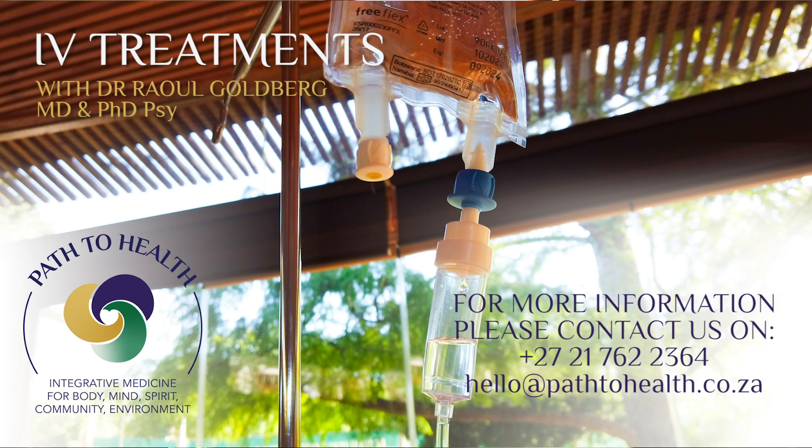Thank you for listening and if you have any questions or wish to make an appointment, please contact us at the following number: 021 762 2364.